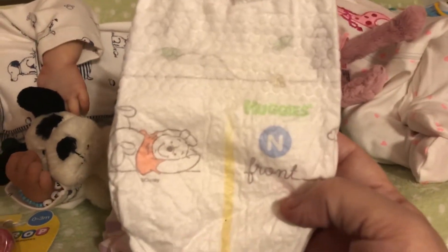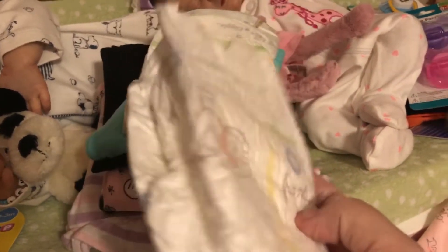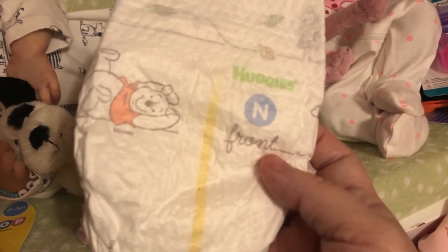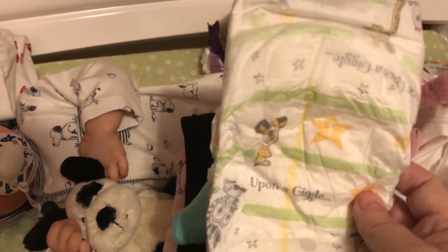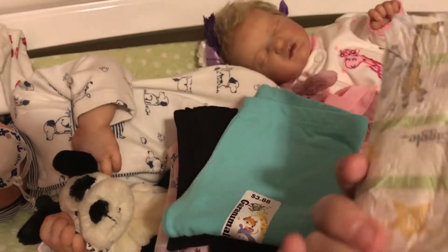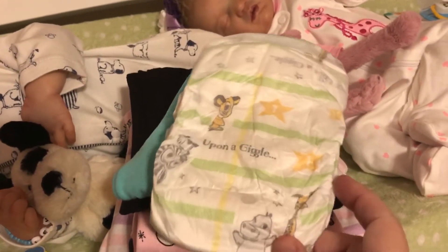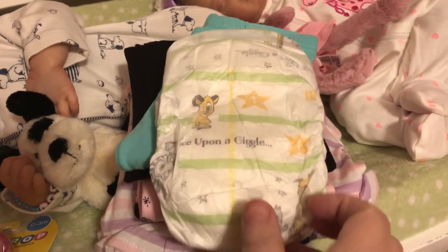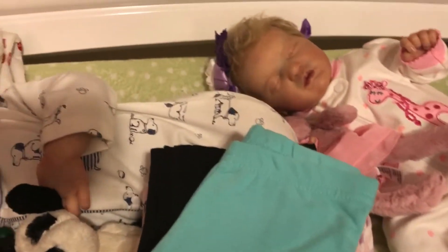Then I bought some diapers — these are newborn and I got Winnie the Pooh all over them. If anybody wants to buy any of these, let me know how many you want and I can ship them out, because I have a whole box full and I don't need all of them. And then I have these ones — it says 'Upon a Giggle,' and they're all from Lion King. This is number one — I think these are gonna fit the girls.